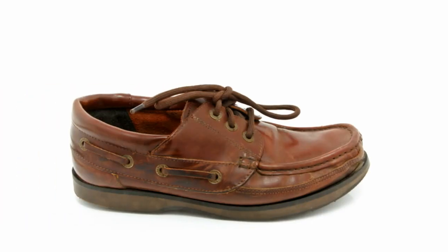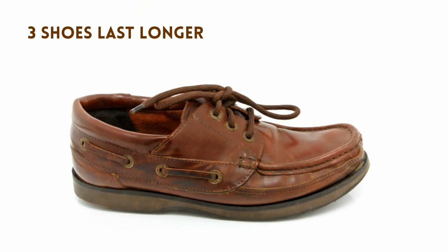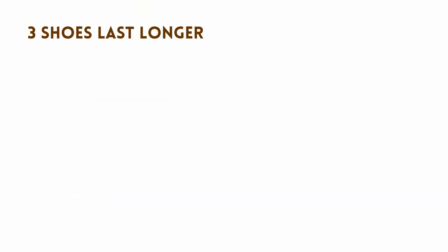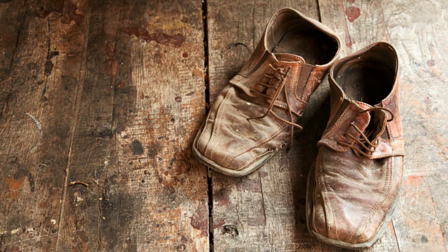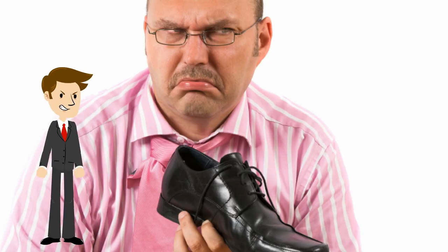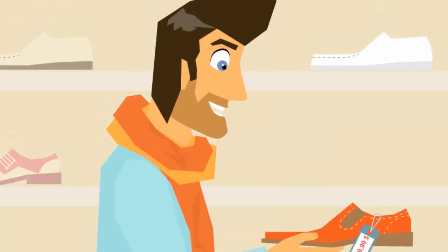Number 3: Wearing no-show socks really does make your shoes last longer. If you don't wear them, all that cheesy-smelling odor is soaked up by your shoe, which causes the shoe to change shape and look old and worn very quickly. And who wants that when you have just spent way too much money on that must-have pair of shoes?